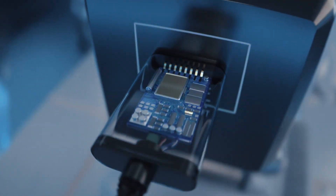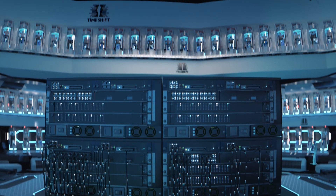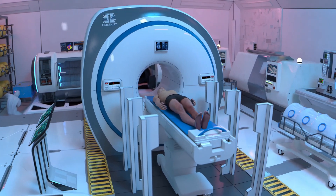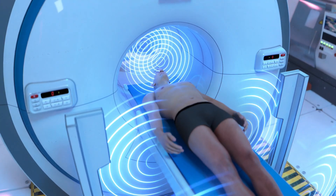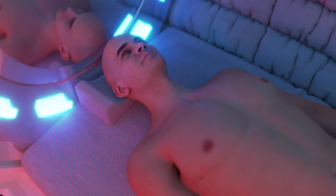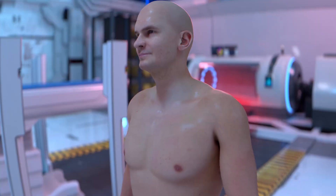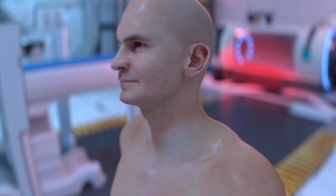Equipped with cutting-edge cryogenic chambers, state-of-the-art nanotechnology labs, and secure long-term storage systems, TimeShtief offers individuals the chance to safeguard their biological information for decades or even centuries. Beyond preservation, the facility focuses on pioneering research in cryonics, tissue regeneration, and neural revival, aiming to transform what humanity perceives as the limits of life and time.